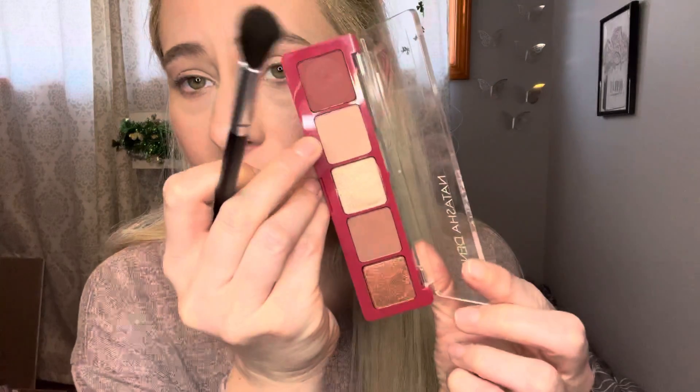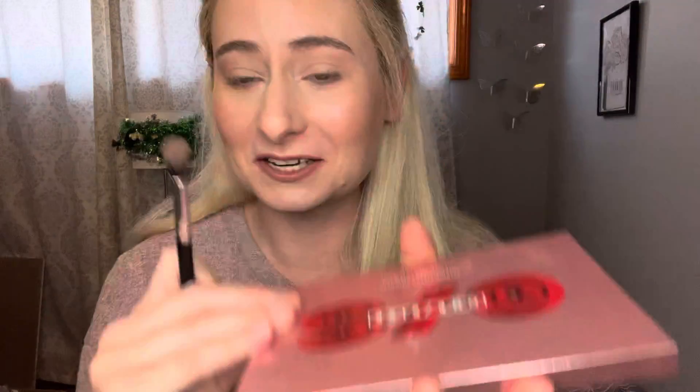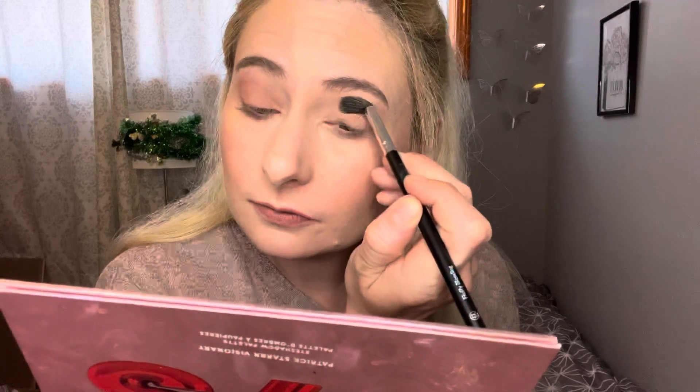I'm going to go into the palette and the shade — I believe it's called Shell. I always get confused with this one. I'm just gonna put that all over the lid. This palette is beautiful, just like the other Natasha Denona palettes I've used, so I'm very happy. Then I'm going into another shade to start building out my crease. It's beautifully pigmented — I didn't even go in with that much product and it built up really quickly.